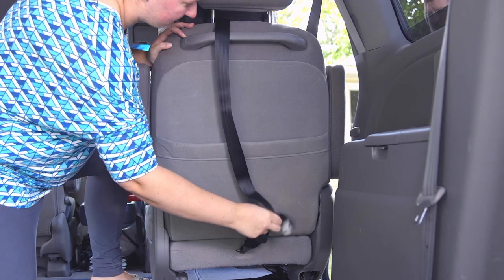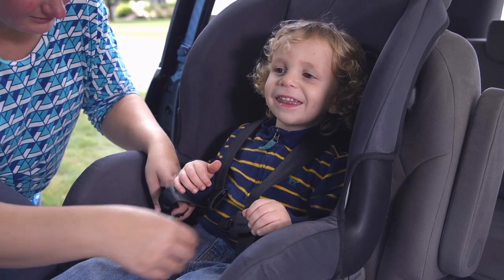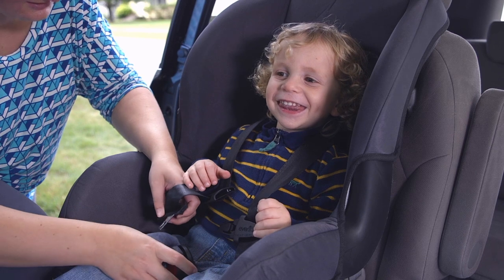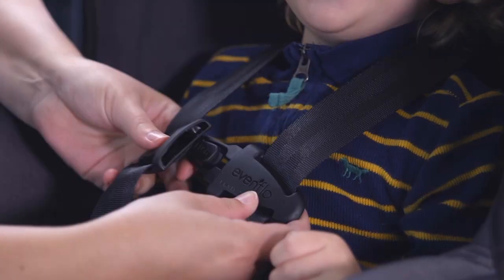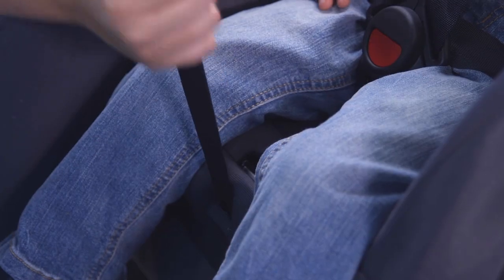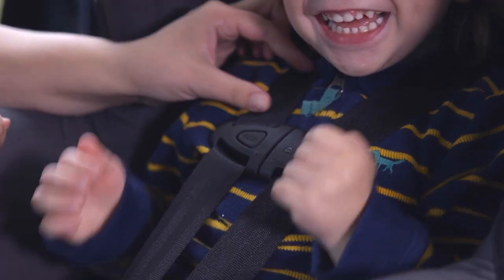Always use the tether when forward-facing. Now, let's cover a few key points for safely harnessing your child in a forward-facing car seat. When forward-facing, the straps of the car seat must come out of the seat at or above the height of the shoulders. Straps should be tight through the hips and shoulders. Be sure there is no slack at the top of the shoulders. If you can pinch the fabric, it's still too loose.